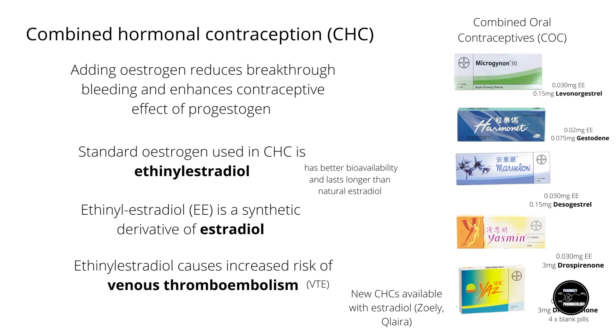Combined hormonal contraception means it contains both progestin and estrogen. The first combined hormonal product was actually marketed to help control and regulate menstrual bleeding in women, and then they discovered it had the side effect of preventing pregnancies. Not long after, they started marketing it directly as a contraceptive — and that was the dawn of the birth control pill.